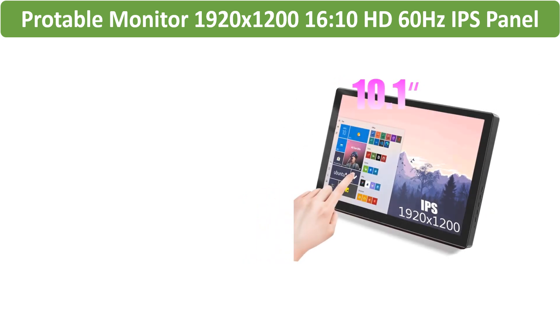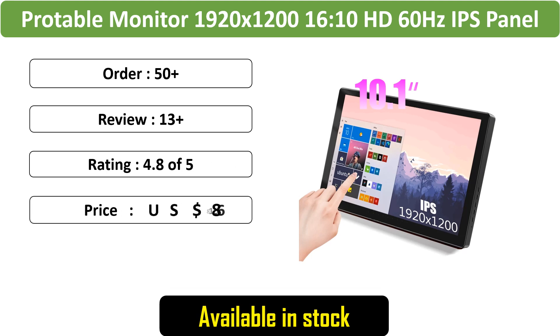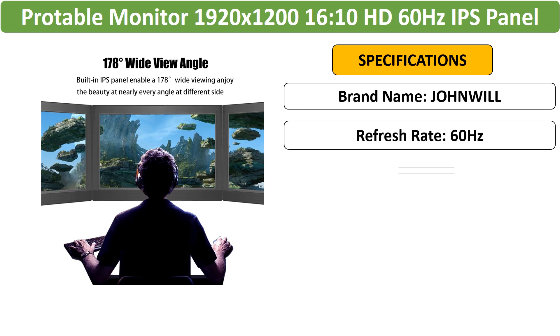Number 3: 10.1-inch Portable Touchscreen Monitor. Enhance your gaming and computing experience with this 10.1-inch portable monitor, boasting a 1920x1200 resolution, 16:10 aspect ratio, and HDMI compatibility.